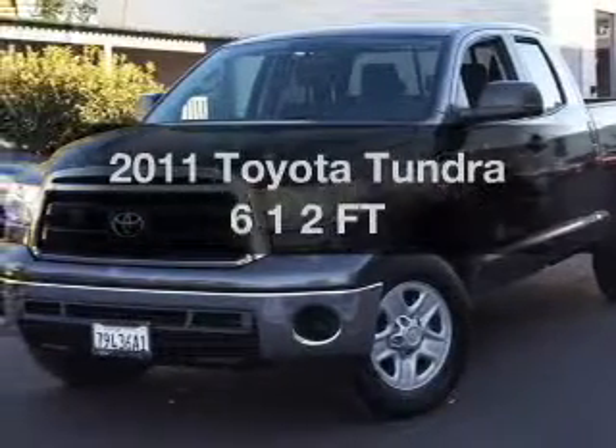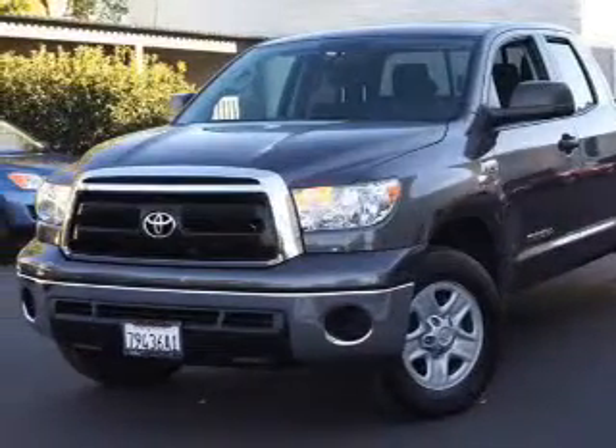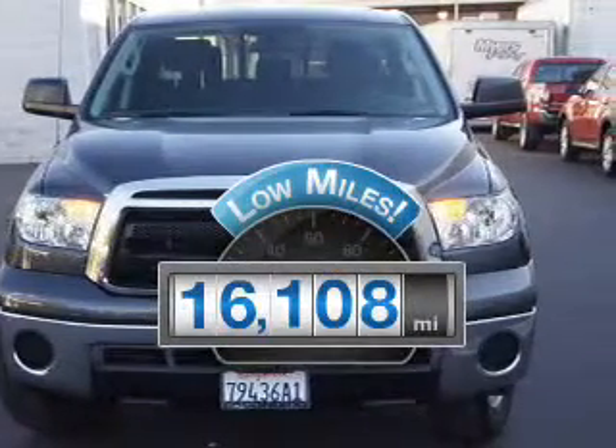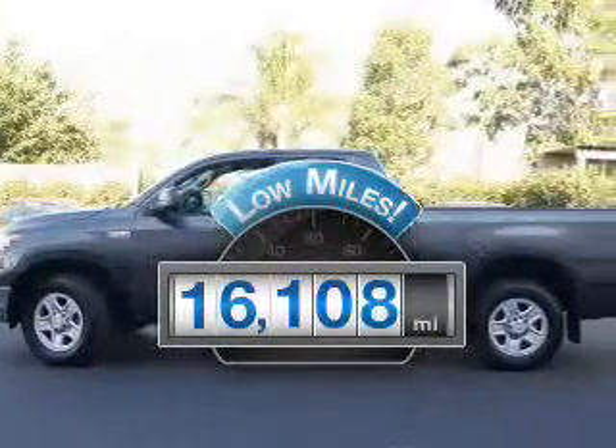Presenting the 2011 Toyota Tundra. Travel the roads in style and comfort in this great vehicle. A low odometer reading makes this vehicle a great value at this price.